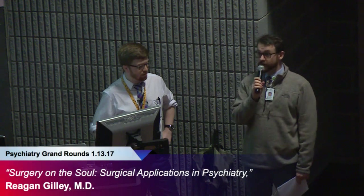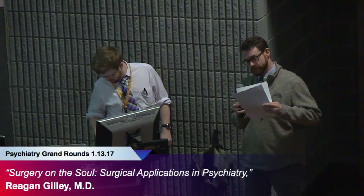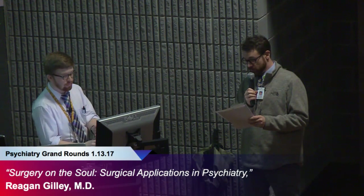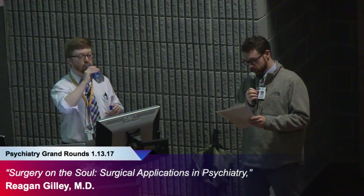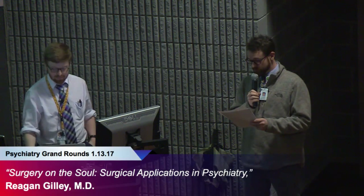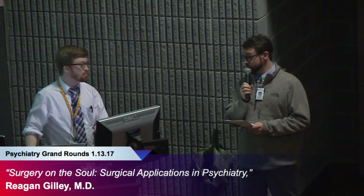Welcome to ETSU Department of Psychiatry Grand Rounds. Dr. Reagan Gilley is our presenter today. He's one of our chief residents, a fourth-year resident. Dr. Gilley got his BS in biology, chemistry, and history, May 2009 at Western Kentucky University, graduated summa cum laude, and is an honors college graduate. He got his MD at University of Louisville School of Medicine, completed the Trover Rural Track Scholar in May of 2013. He is going to do a sleep medicine fellowship at Dartmouth following graduation. Dr. Gilley.